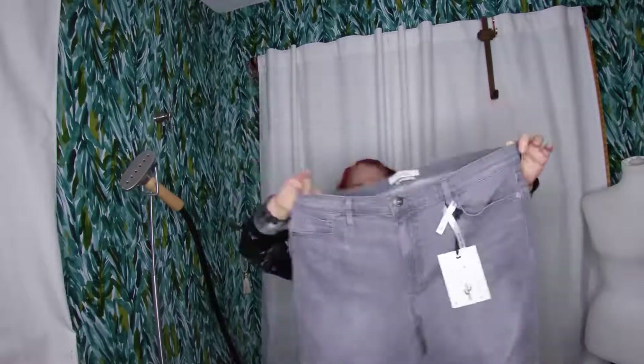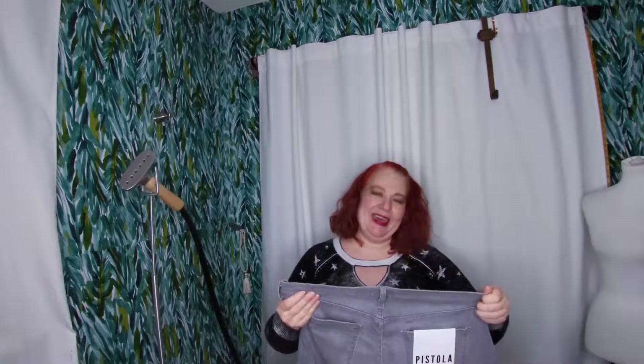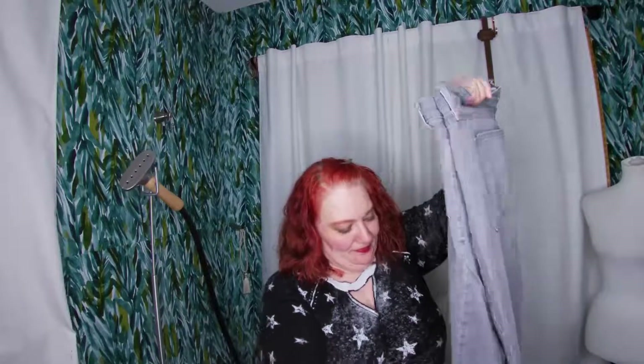Another pair of Pistola but this is in gray — the Audrey mid-rise skinny, size 33. These might fit me — I think I'm a 33 or maybe a 34. If these fit me I might just keep them, but if not they will be for sale.